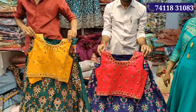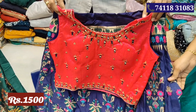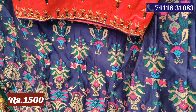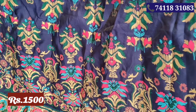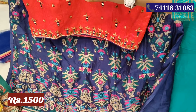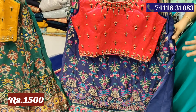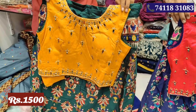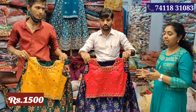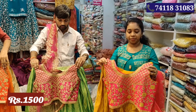Next, this is Banarasi material for this crop top skirt. This is a great brand look. You can have a mirror work on the crop top. This is the price of Rs.1500. Two colors: blue with pink and green with yellow color. For the festival, you can choose colors. This is L and XL size available.